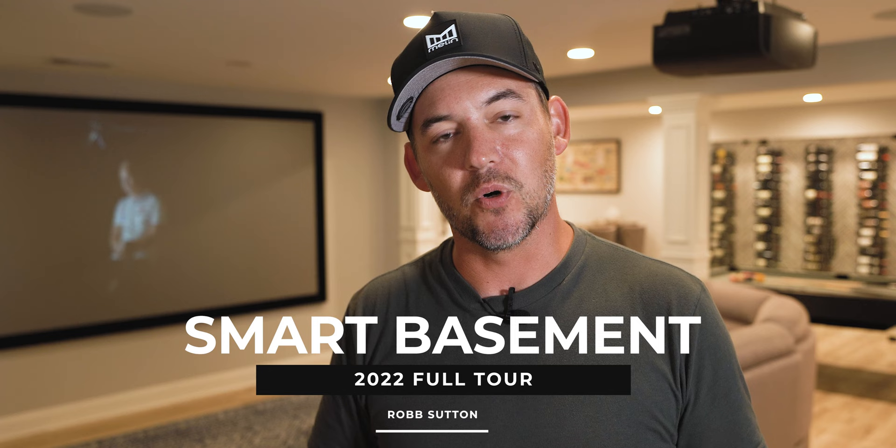Hey guys, how's it going? It's Rob Sutton. We're back here with another video today. As some of you may know, I used to do all my YouTube videos up in my main office on the main floor. Since then, we've decided to move my office down here to the basement and go ahead and finish off the rest of it. As you know, I love tech stuff, so there's a lot of tech built into this basement, as you can probably see some of it behind me. I wanted to kind of give you a tour, take a walk around, and let you know what we did.